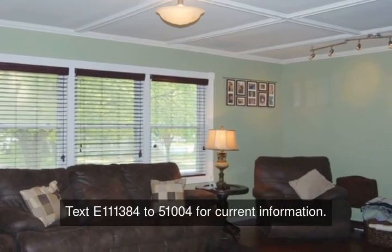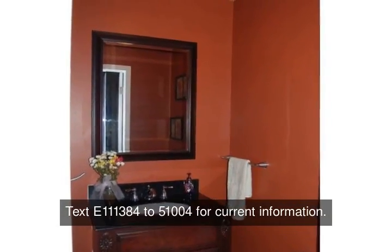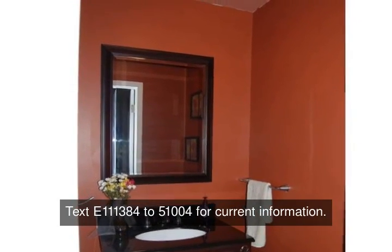The yard is landscaped for minimal work and offers a patio for entertaining. This is a must see in person — please call today for your showing.